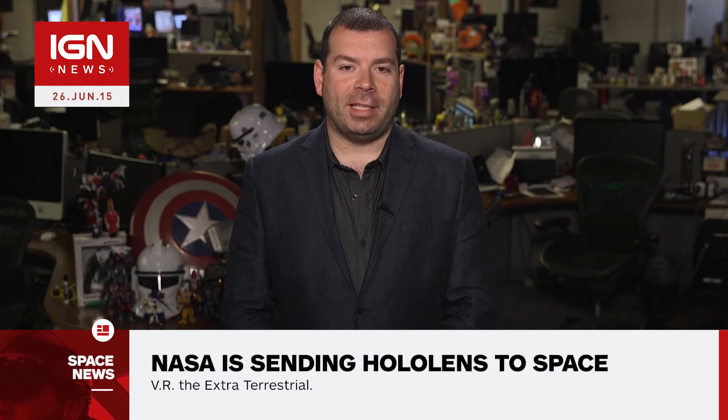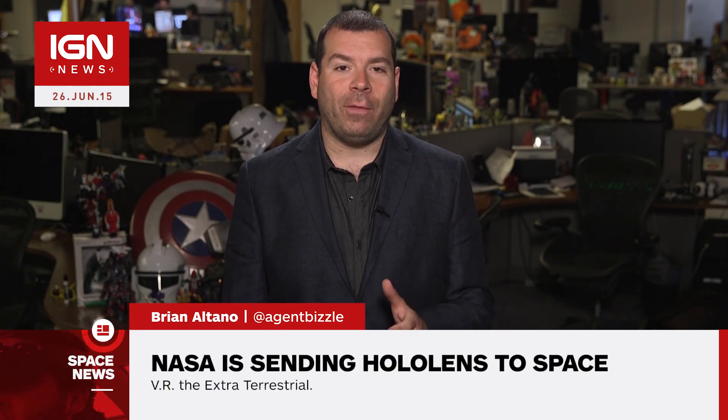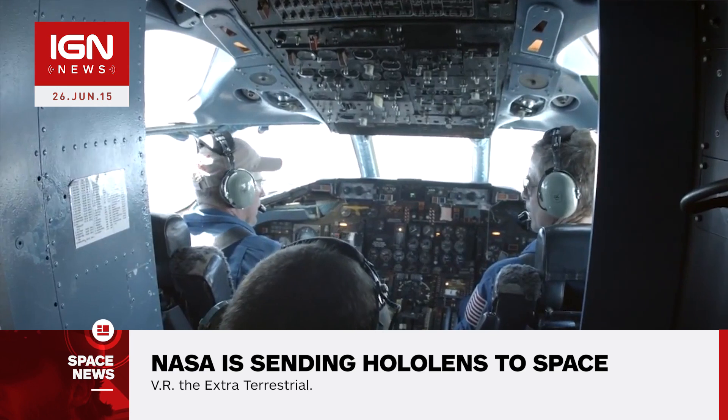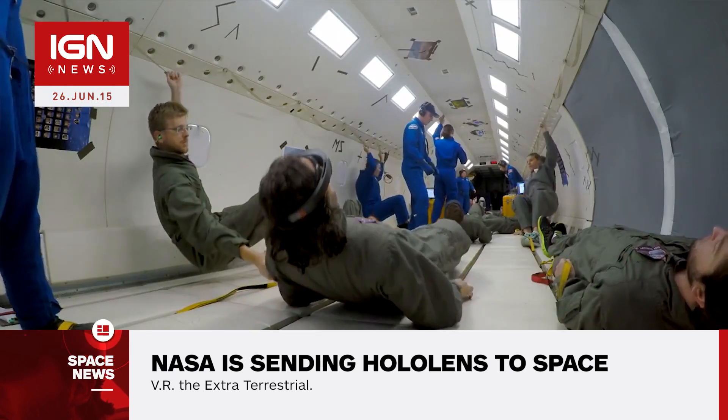I'm Brian Altano and this is Fantastic Space News. NASA is teaming up with Microsoft to develop Sidekick, a virtual reality aid to astronauts working off Earth. Two of the devices, which are based on Microsoft's HoloLens technology, will be going up into space with SpaceX on June 28th.